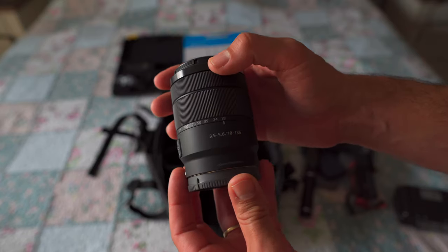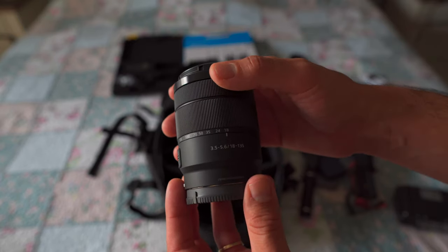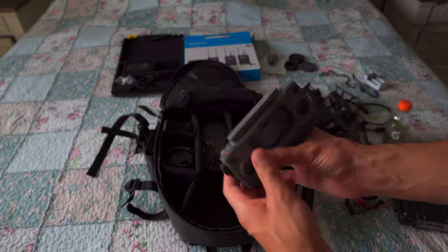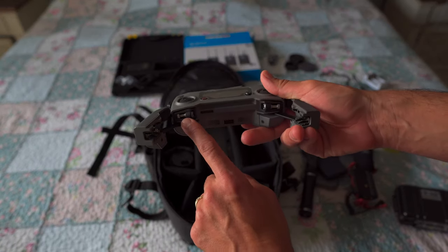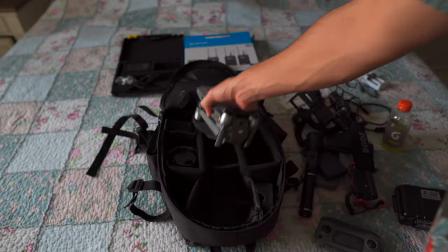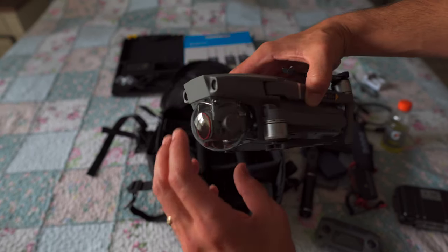This is the lens that comes with the Sony A6600 — it's the 18-135mm with the lowest aperture setting of f/3.5. And here is my Mavic 2 Pro drone — here's the controller. It's kind of like the Mavic Mini, which is one thing I enjoyed about the Mini — it had the toggles and all that.